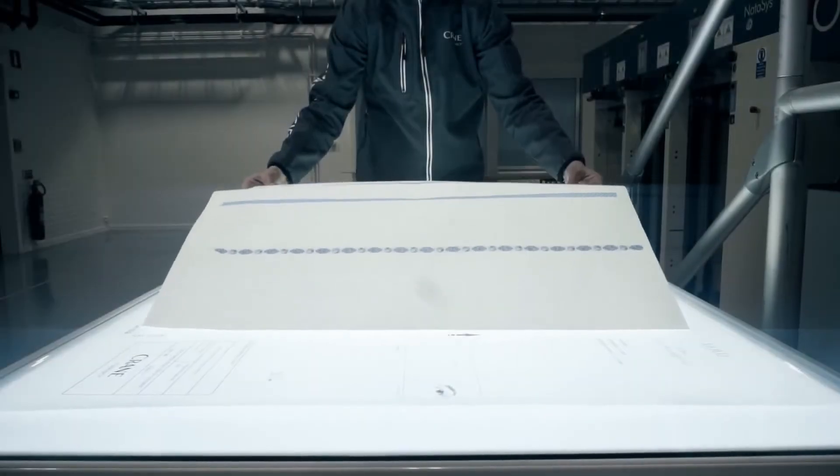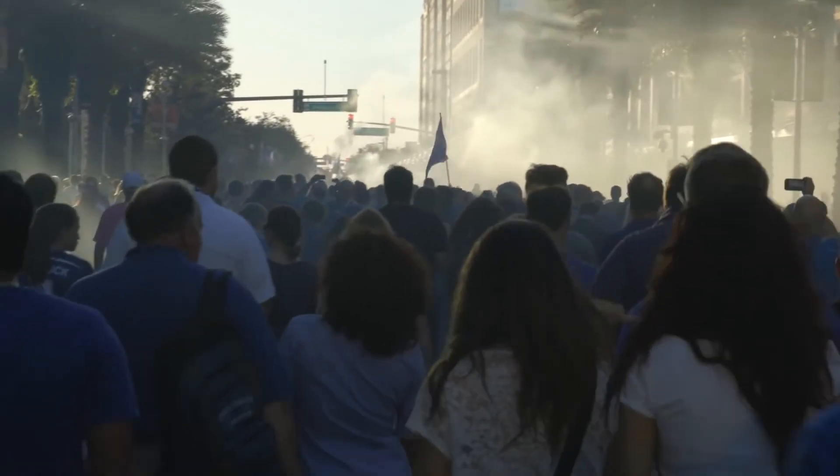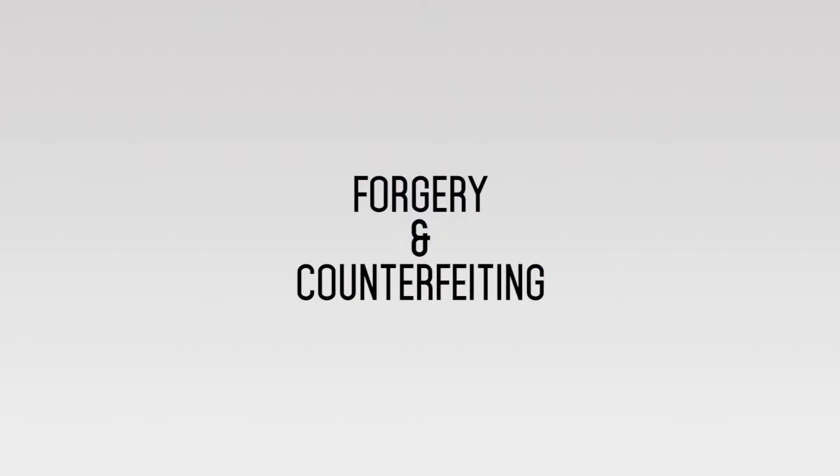In modern times, governments and other organizations have used technology to finally start to seriously combat the ancient practices of forgery and counterfeiting.